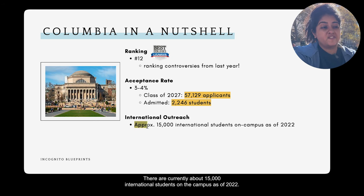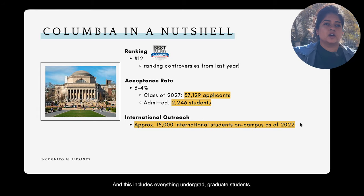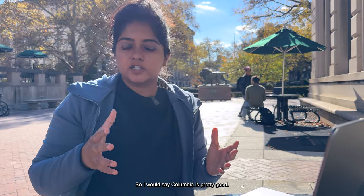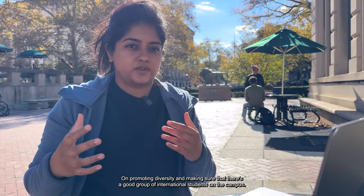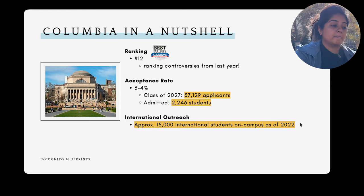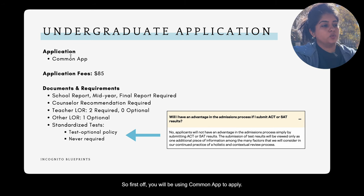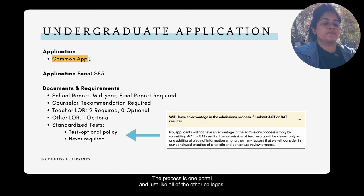There are currently about 15,000 international students on campus as of 2022, including both undergrad and graduate students. Columbia is pretty good at promoting diversity and maintaining a strong group of international students. Now let's look at what they actually ask for in the application process.